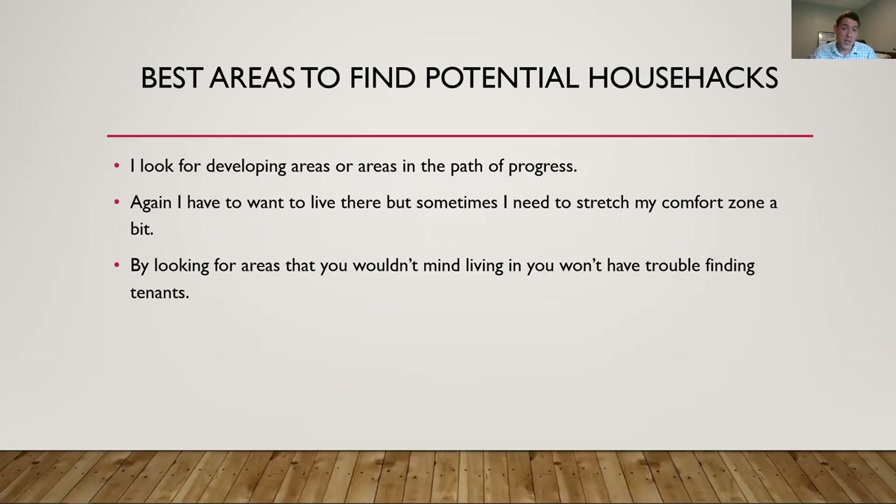Areas to find potential house hacks: almost anywhere. I've sold them in some of the nicer areas of town that everybody wants to live in, and also in poorer areas where people generally would not want to be. It depends on your resources, what you can do, and where you want to live. Personally, I look for areas that are developing or in the path of progress. I know I have to live there and I need to want to live there, but sometimes I stretch my comfort zone a little bit. We live in East Austin — when we bought this place seven months ago it didn't look great, but even in a few months it's turned around quite a bit.